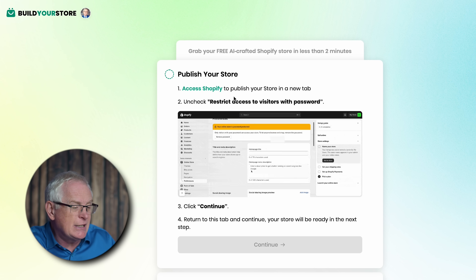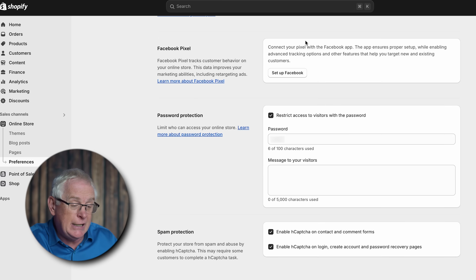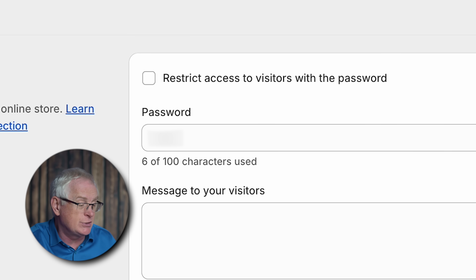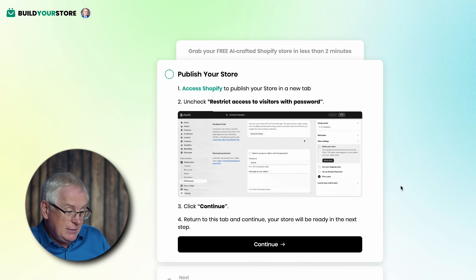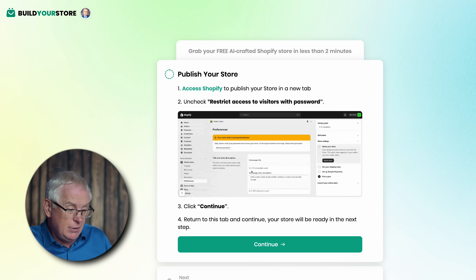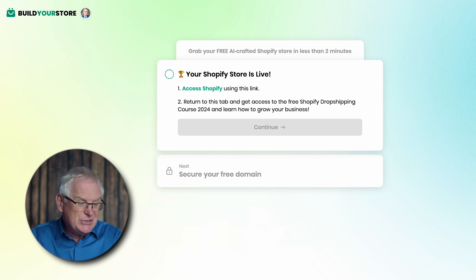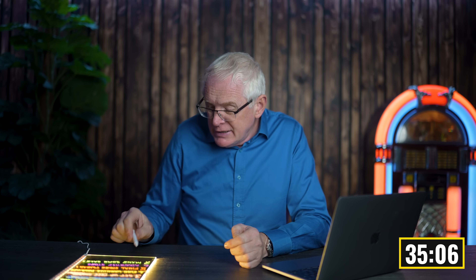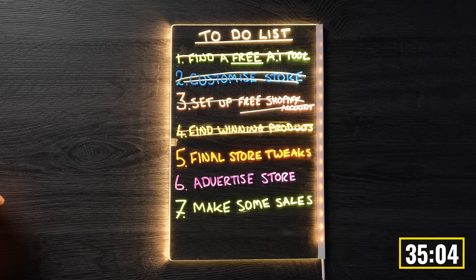Now it's finally time to publish our store — I'm actually quite excited to see everything come together. The last thing we need to do is click Access Shopify and then uncheck the box that says 'Restrict Access to Visitors with a Password.' I'm going to press Continue and boom — our store is officially live with winning products. Now that our Shopify store is live, the next thing on my list is to take a proper look and make any tweaks before sending customers over.